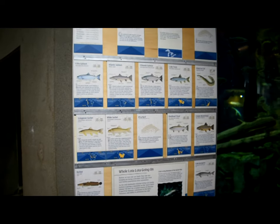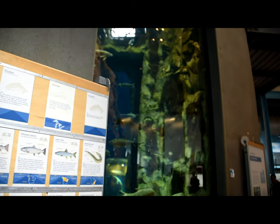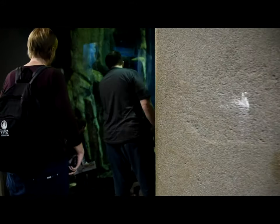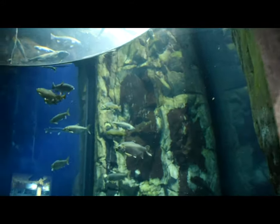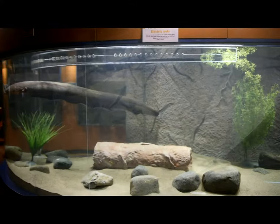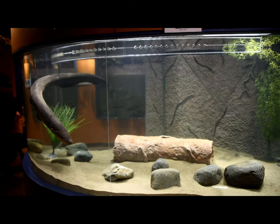Excellent display boards, very easy to read — again with just massive tanks. There's also a huge electric eel tank. Just gorgeous.